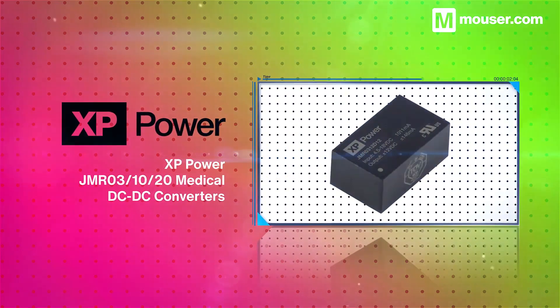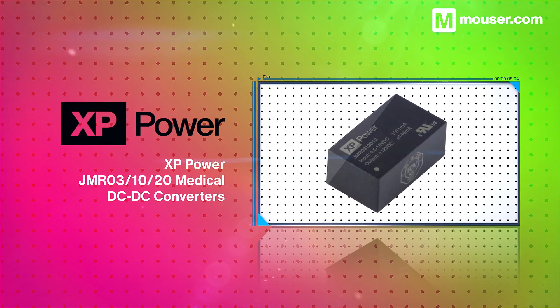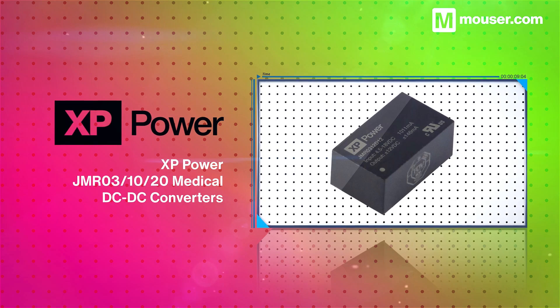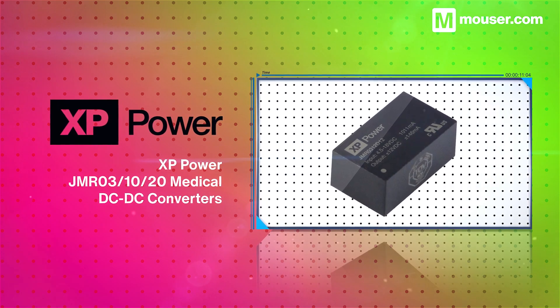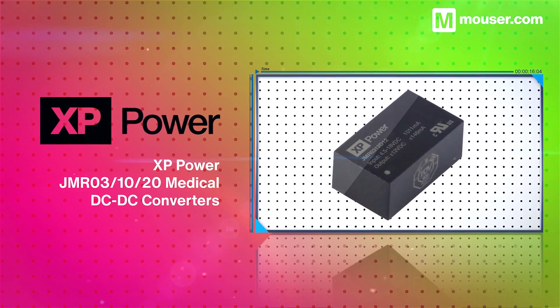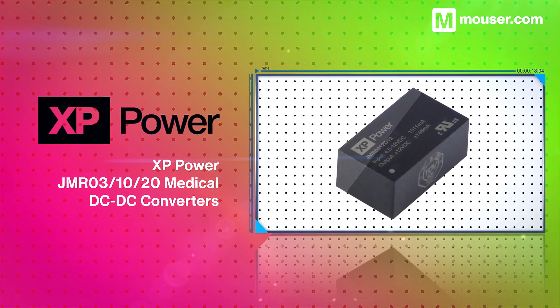XP Power JMR 3, 10, and 20 medical DC to DC converters are compact PCB mounted converters with outputs ranging from 3 watts to 20 watts. They feature short circuit, overload, and over voltage protection, and extremely low no-load power usage.